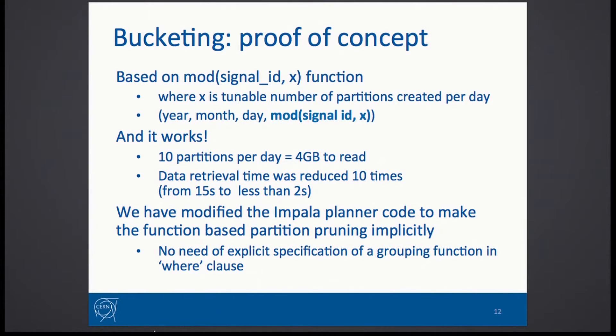This partitioning could be easily included into the Impala planner, making it transparent and applied automatically when running SQL queries without necessarily having to specify the retrieval function.